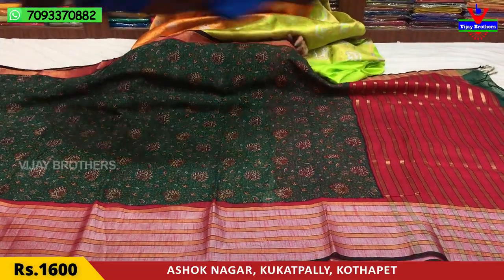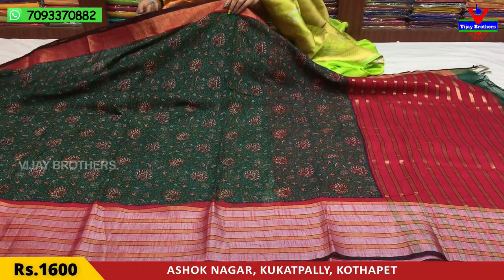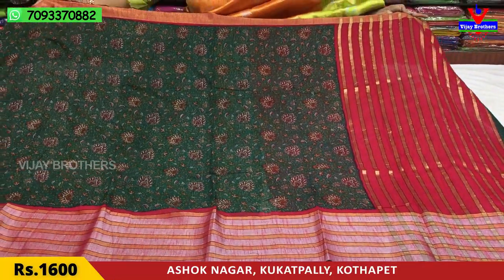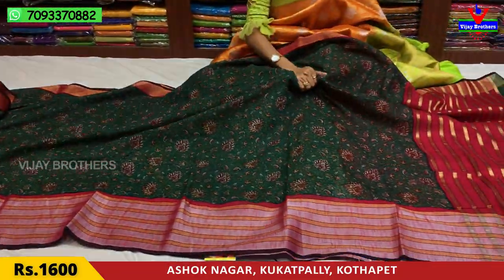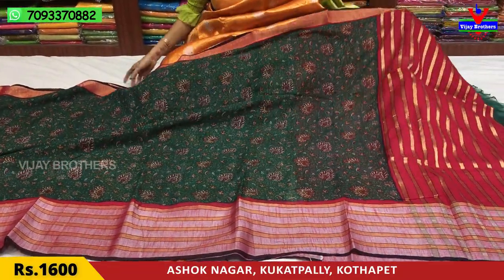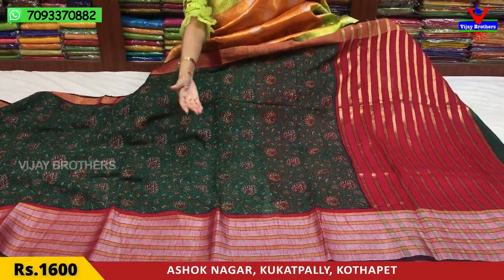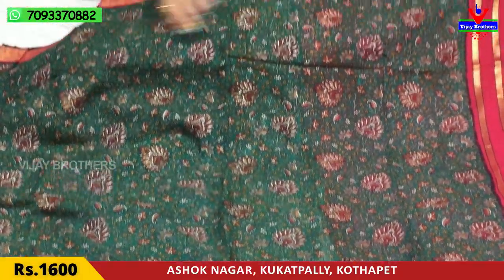Let's see the colors. This is a green color — dark green, bottle green color — and pink color matches. Very nice color combinations and easy to carry. This material is also soft. It has a stylish look, with borders in gold and silver color.